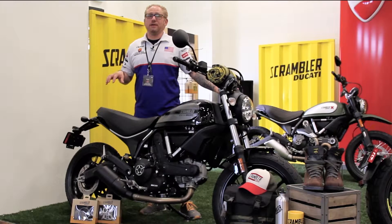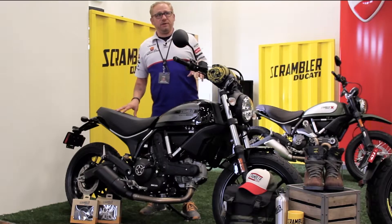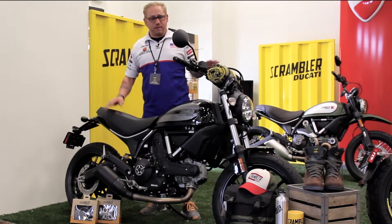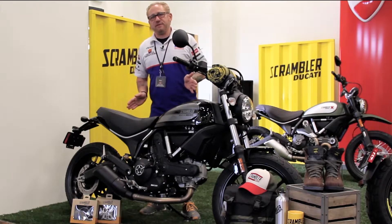Hey guys, Kelly Fichter here again at GoAZ West in Peoria. I know the last video I touched base on the entire line of scramblers, but I want to focus just on this one right here — the 62.